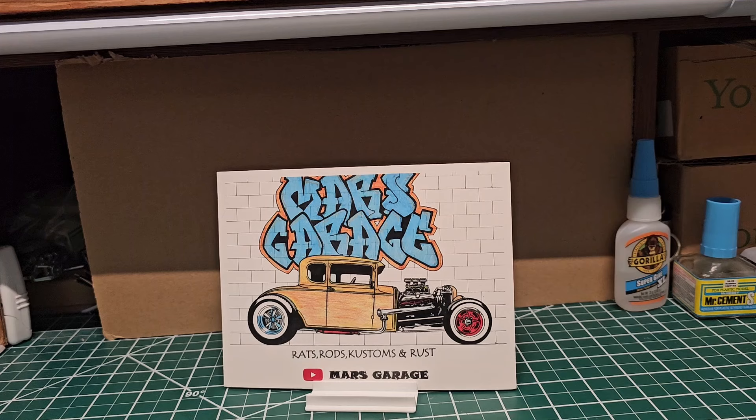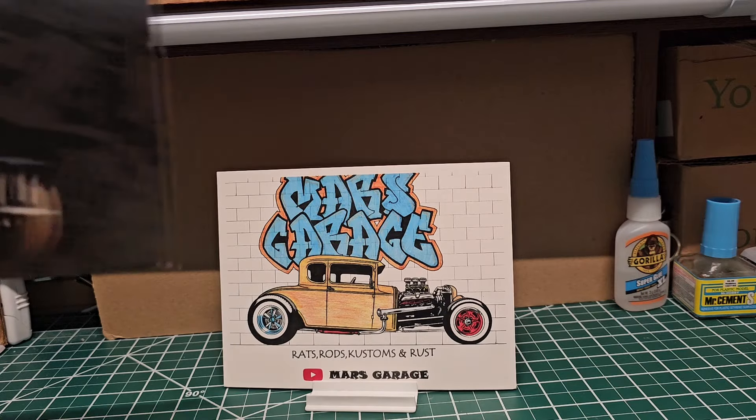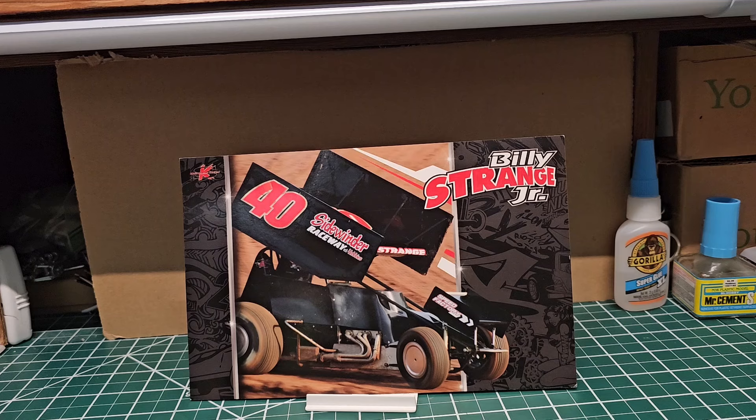We're gonna do our shop carts in no particular order. This first one is from our friend Billy — Mr. Billy Strange. He's got some cool builds right now; he's still working on the Porsche build and doing the body work on that car. It's coming out really nice. He's the definition of taking your time on building something — he's doing an awesome job on that Porsche.